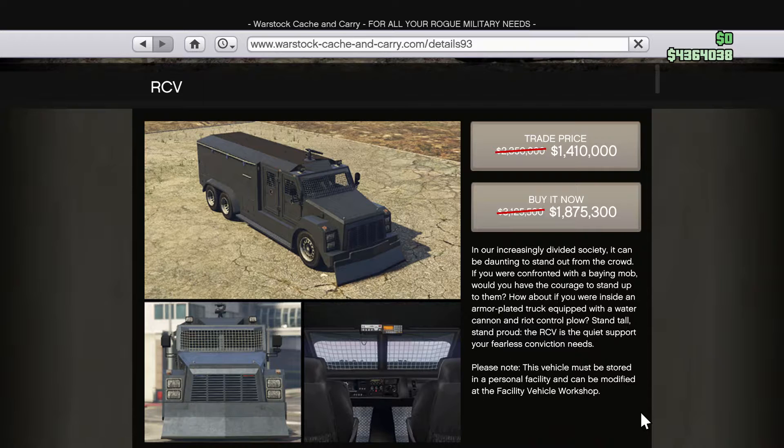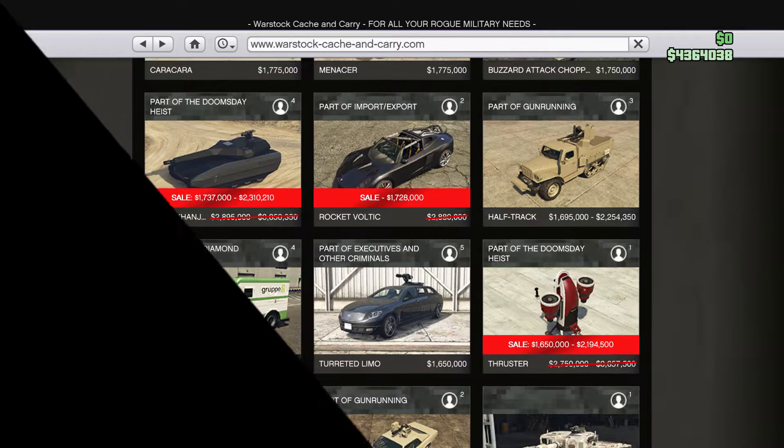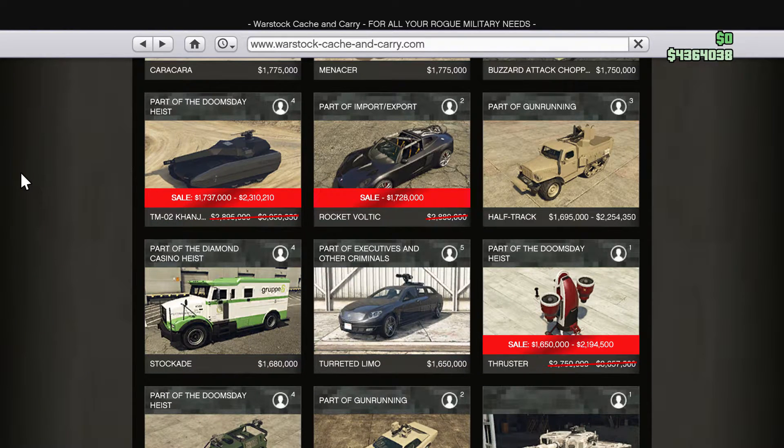The RCV and lastly the Cherniv are 40% off as well. We have this tank on sale. The Rocket Voltic and the Thruster are also 40% discounted.